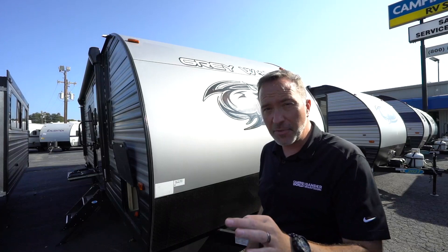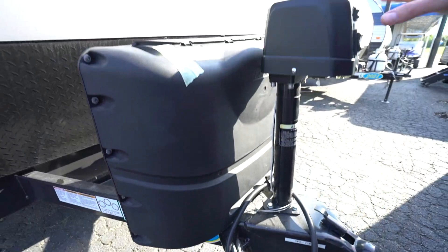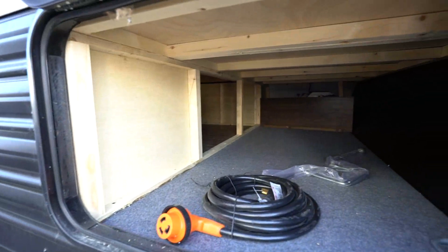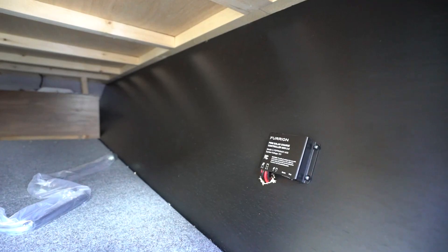20-pound LP tanks up here, powered tongue jack plus the LED light — these are a must have whenever you're talking about setting up and hitching up. Got that full frame made in one piece all the way under this unit. You're going to notice the sealed underbelly under here as well. Got my leveling jacks. This storage right here is not pass-through but it is accessible through the master bedroom. And right here, that's your power panel for the solar charger that's built in. Love having that option because if you really want to go off grid, you got to have power options and not draining the batteries is a good way to do it.